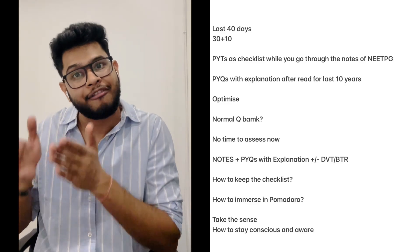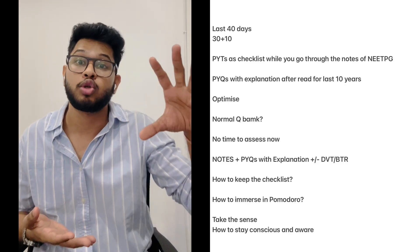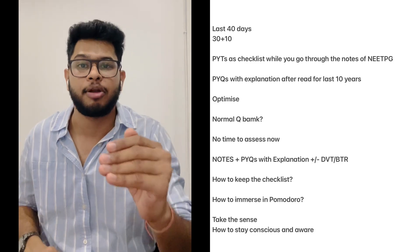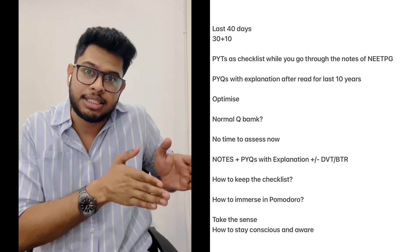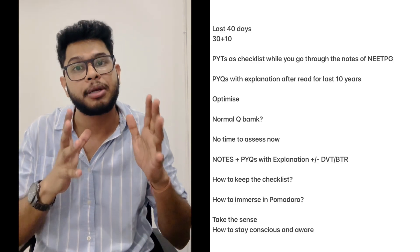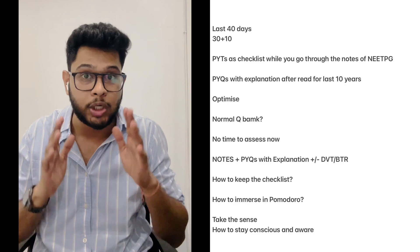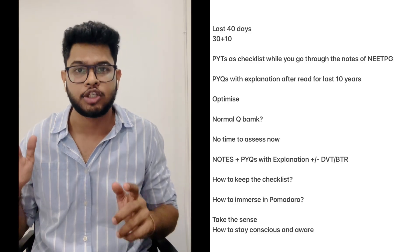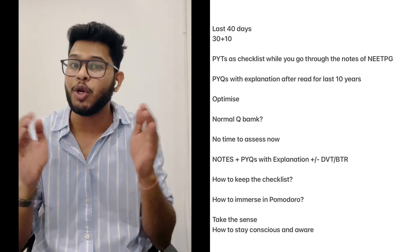Whatever notes you have in hand for NEET PG, you will go through those. Followed by that, you will go through the previous set of questions from the last five to seven years — that is mandatory. If you want to get that extra edge, go for last 10 years as well. Start from the most recent to the oldest, so that even if you miss something, you don't miss the most recent questions. Go through previous year questions along with their explanations — consider this as part of your notes.